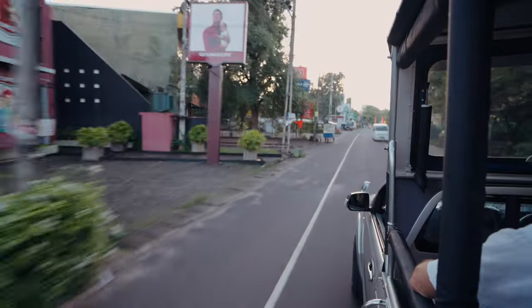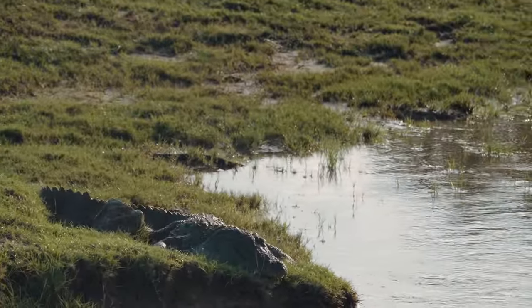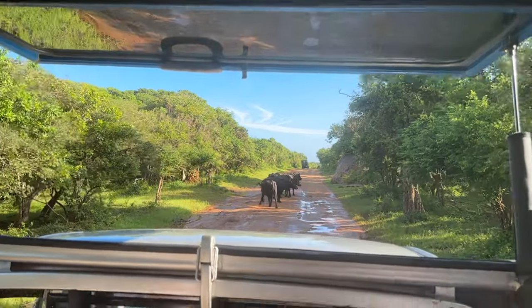Good morning! It's currently 4:30am. We're about to be picked up to go on a completely different adventure this morning — I am pretty excited for this one. If you haven't guessed already, we're going on a safari. We have just entered Yala National Park. We've got the big lens ready to shoot some action — we're hunting for leopards.